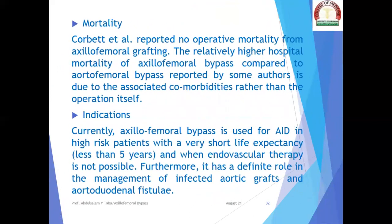Mortality: Corbett et al. reported no operative mortality from axillofemoral grafting. The relatively higher hospital mortality of axillofemoral bypass compared to aortofemoral bypass reported by some authors is due to the associated comorbidities rather than the operation itself. Currently, axillofemoral bypass is used for aortoiliac disease in high-risk patients with very short life expectancy, less than five years, and when endovascular therapy is not possible. It also has a definite role in the management of infected aortic grafts and aortoduodenal fistulae.